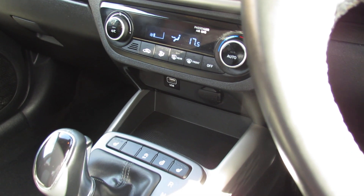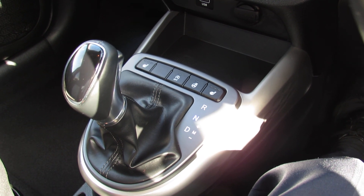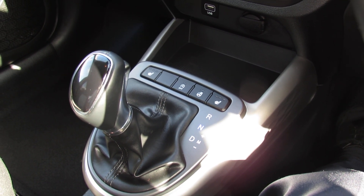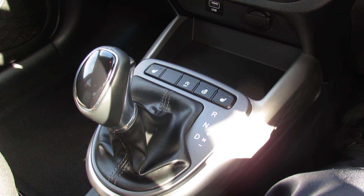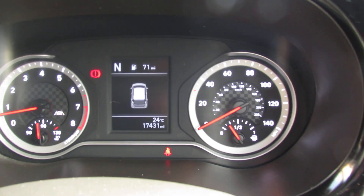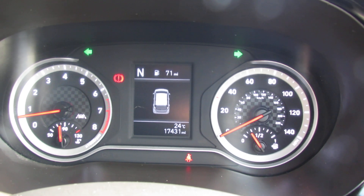This auto gearbox goes very well with the 1.2 petrol — the 1.2 gives you 84 brake horsepower, so it's good enough for this automatic gearbox, gives you good performance but also very good fuel economy and it's not too bad on insurance either. This car is a one owner vehicle, we supplied and serviced it, and you would get the balance of the manufacturer's warranty.